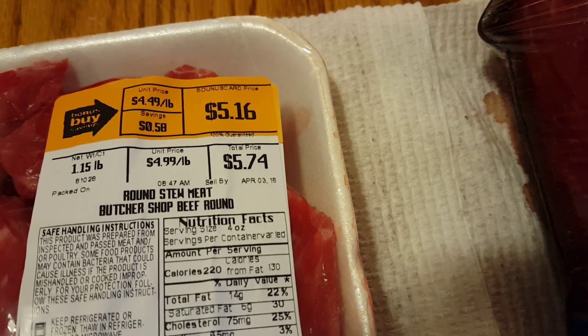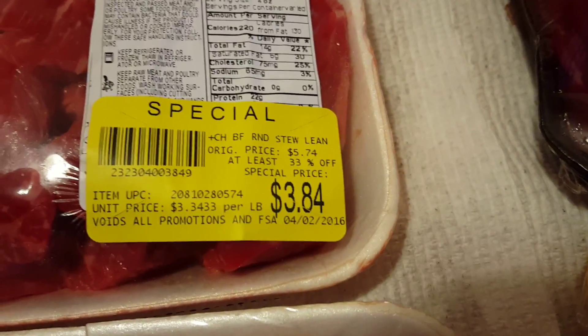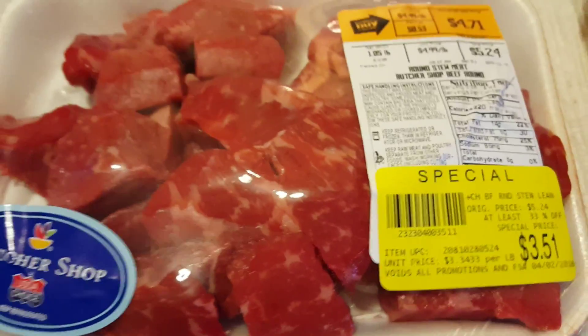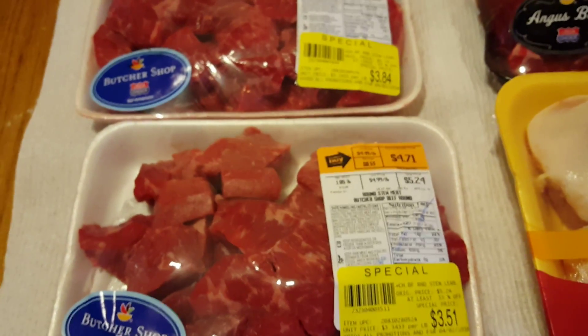Here you go — here's $5.74, bonus buy was $5.16, $3.84. So even if you're saving like two dollars a package, right there within two packages I saved four dollars, so that's a really good deal.